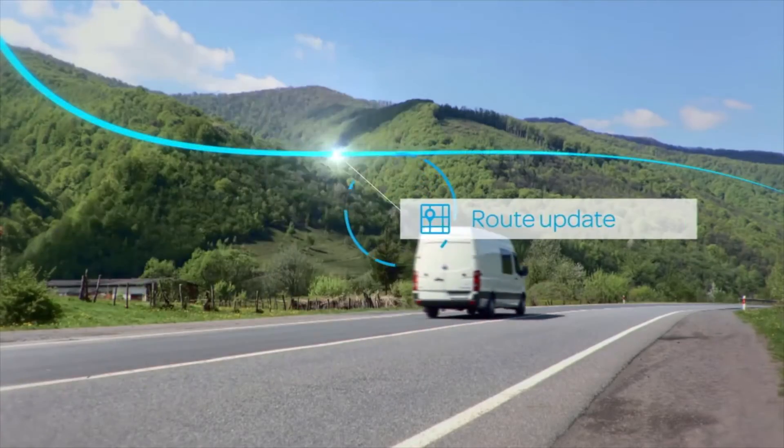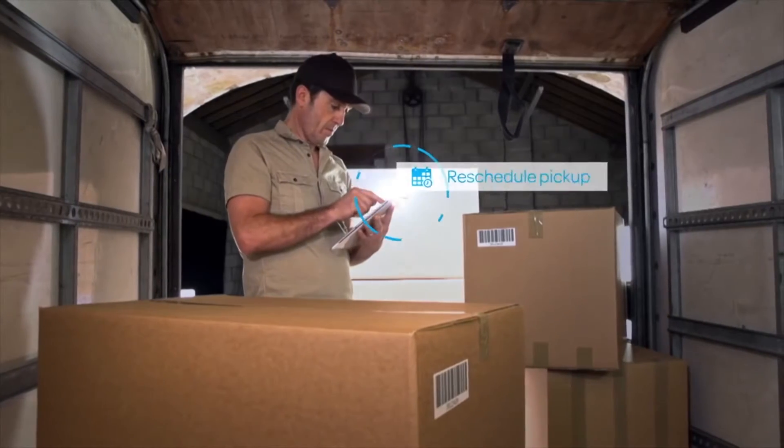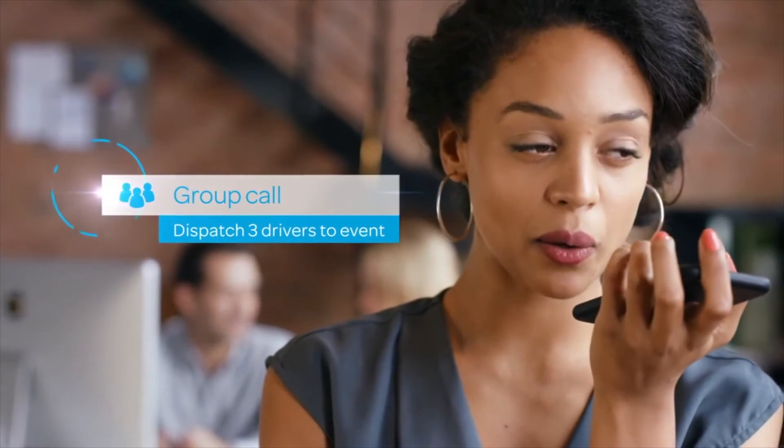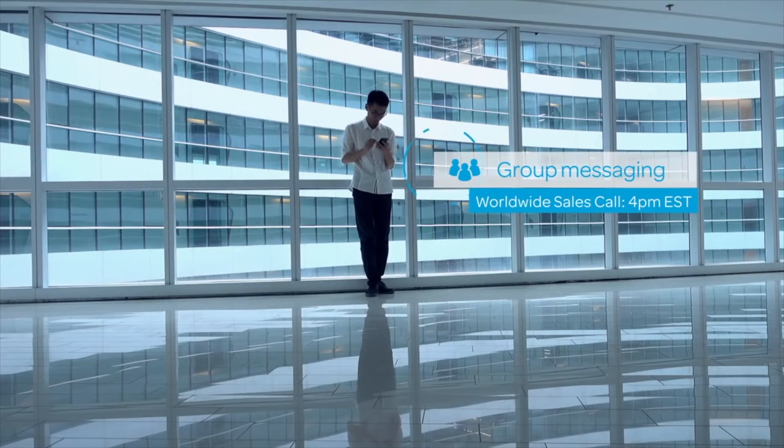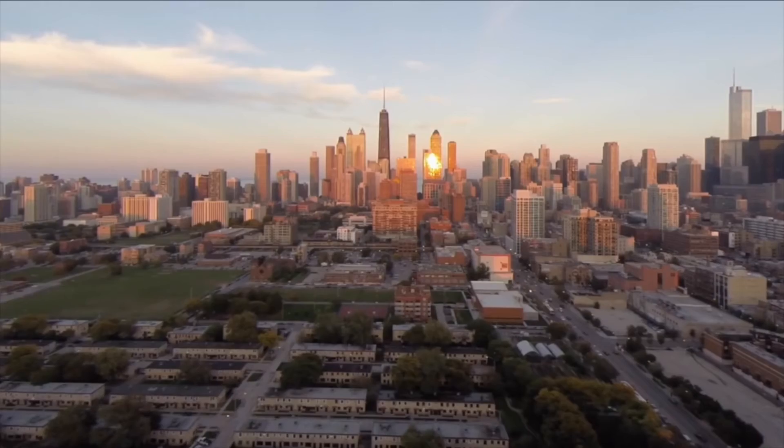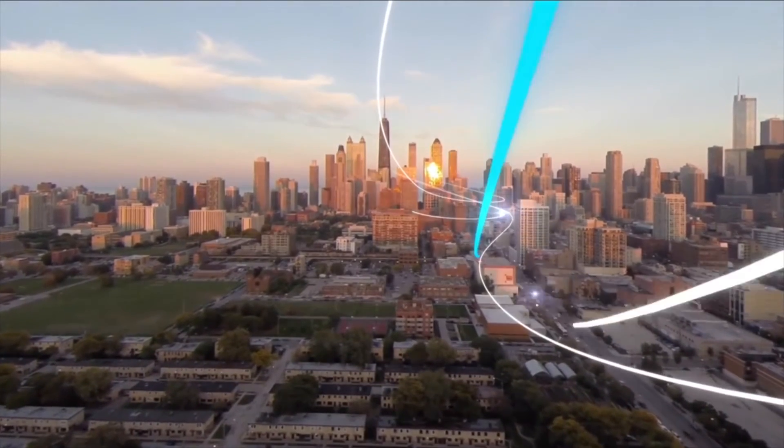By combining the agility of our field solutions with the intelligence of our network, AT&T can deliver what you need, when you need it, for your mobile operations on one platform, helping you to streamline and transform your business.